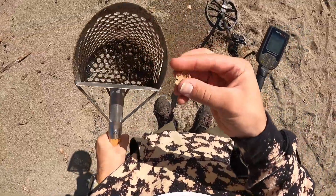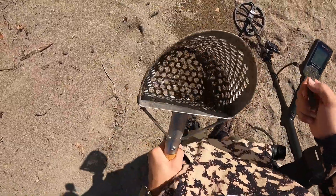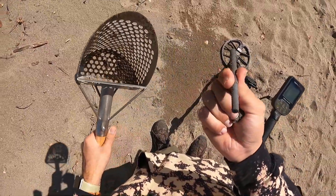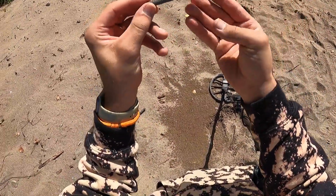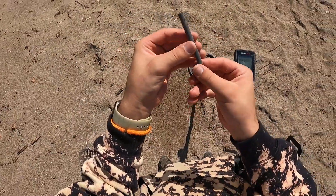What the heck? That's not it. Let's see, do I have it in here? What the heck are you? Some kind of little metal pole. Alright, cool. We're going to keep on going guys.